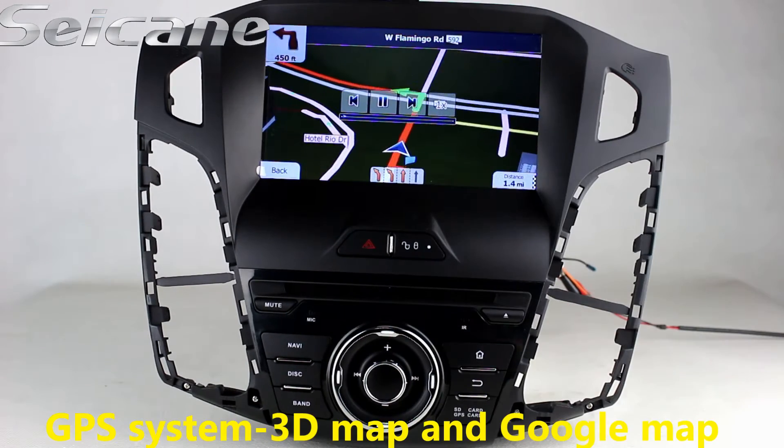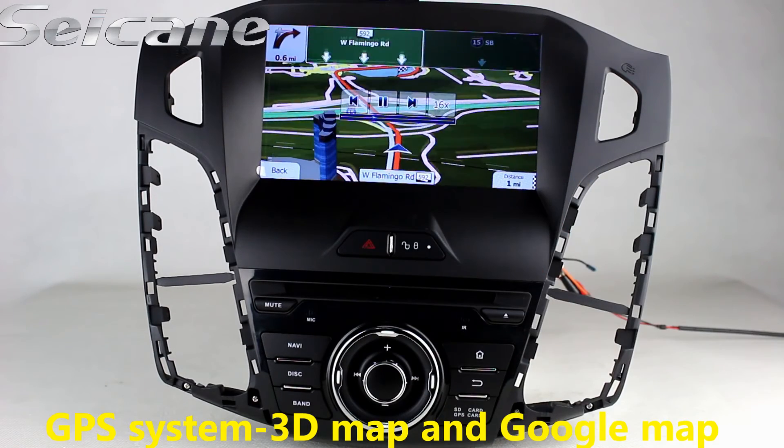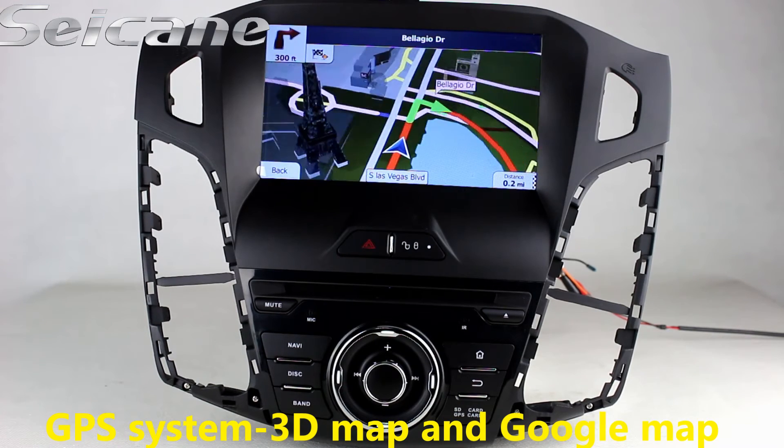Go to the main menu and open the GPS system. The navigation app shows you accurate GPS location and route information.